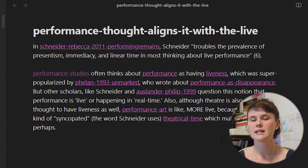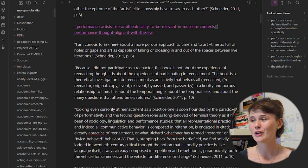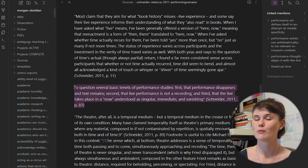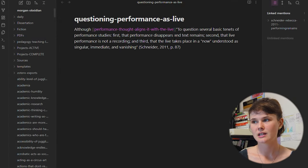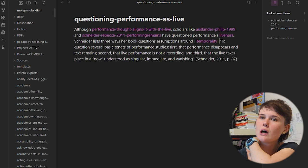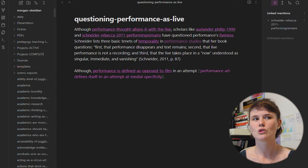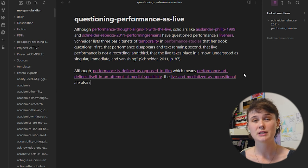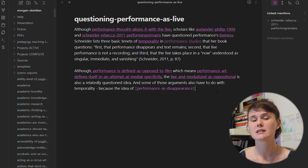Next up, I'm doing exactly the same type of thing — this is actually an obvious follow-up note to the previous one, a note about how people have questioned that performance is live. So of course I'm going to link the note I just made because it is so directly relevant. Here you can see that I'm not just linking individual words or sources, but dealing with some more difficult and lengthy concepts, perhaps because this is a more complicated or contested idea, or because I've written more about it in my Zettelkasten already.